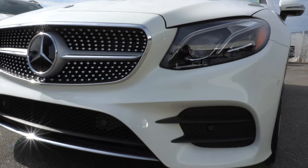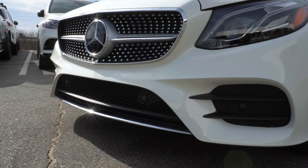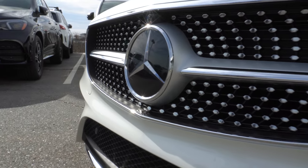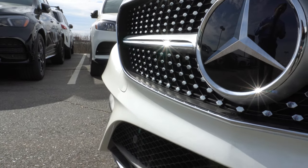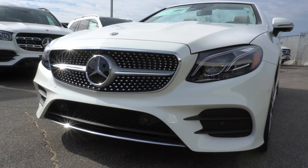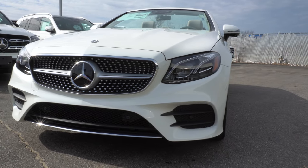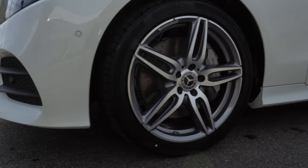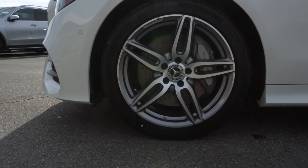Looking at the front you can see this vehicle also has the AMG styling package. This includes a more aggressive looking front grille, AMG rims, and a few AMG styling features on the rear end of the vehicle. Moving around to the side, first we'll take a look at the beautiful 19-inch split spoke AMG rims.